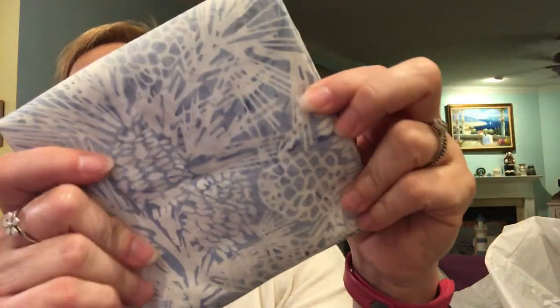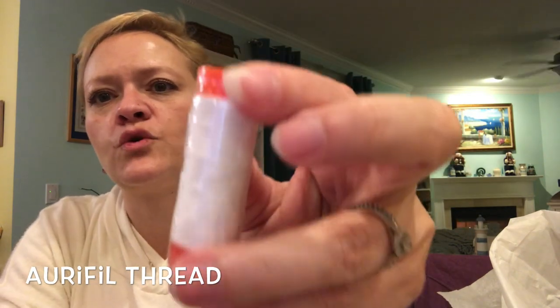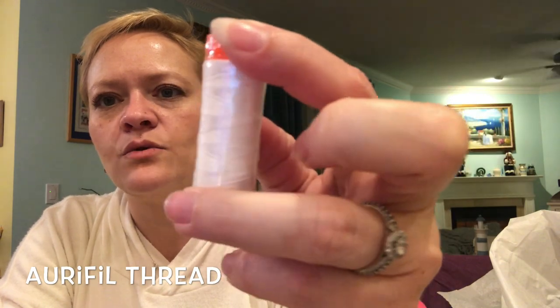Okay, so there's the fabric and the ruler. The next thing inside is a spool of — yes — Aurifil thread, 100% cotton, 50 weight, in just a cream color. That would go with everything in there.